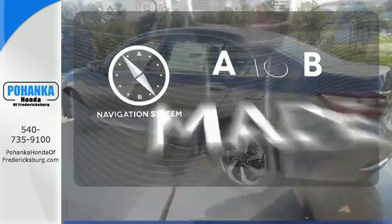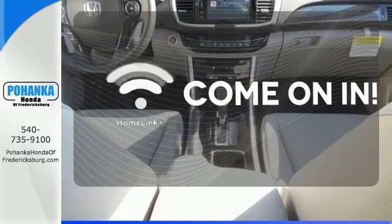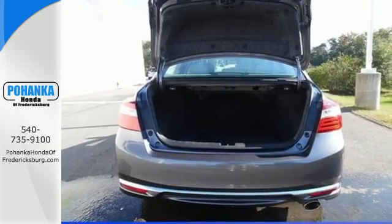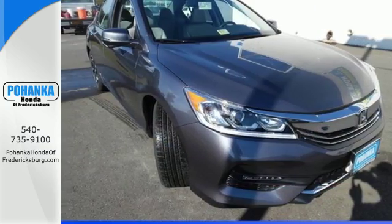Never feel lost again with the navigation system. Doors open and your path is well lit with Homelink. Honda made no compromises with this luxurious and practical Accord. Make it yours today.